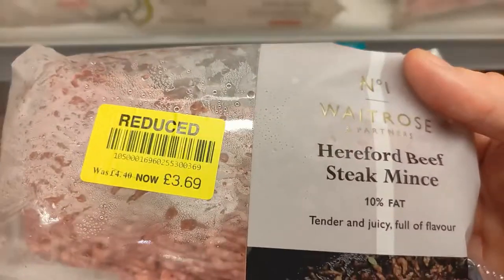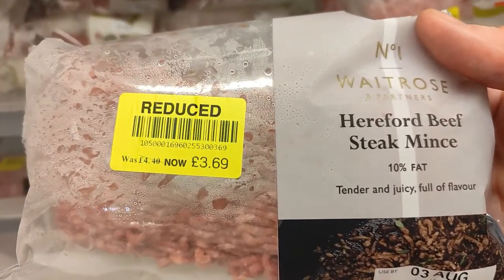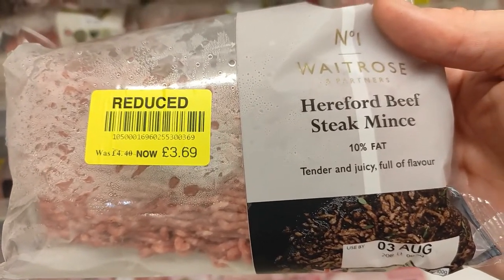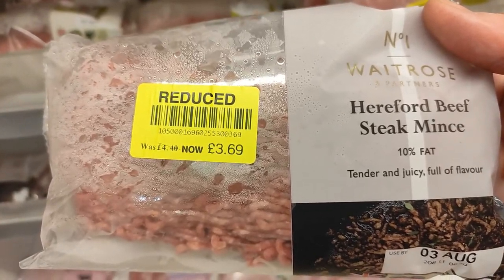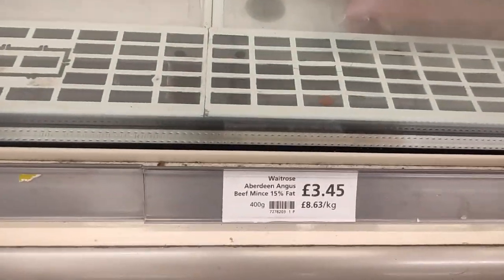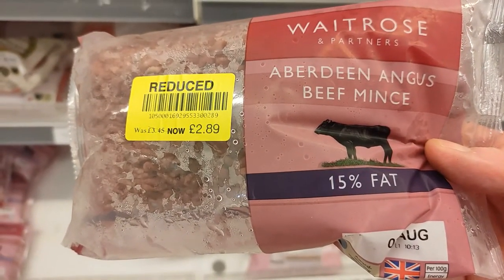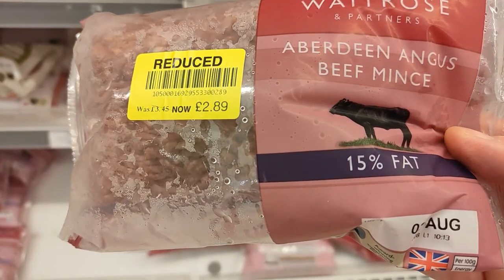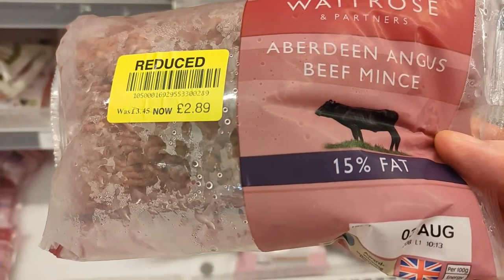This Hereford beef is £4.40, or reduced to £3.69, with 10% fat which is a reasonable amount for flavour. But think about this — even if the animal spent 60–70% of its life on grass, then you feed it corn and soya for the last 30%, it becomes a different animal. On top of that, this will be fed on genetically modified products. When I emailed Waitrose, they confirmed that only chicken, turkey and farmed fish are given non-GM feed. So I would not buy any of these non-organic beef products.